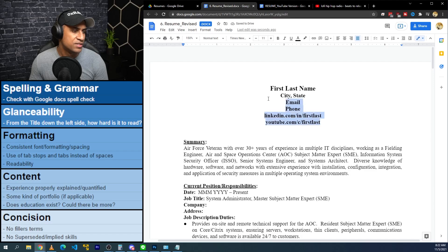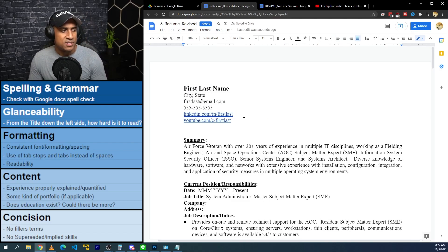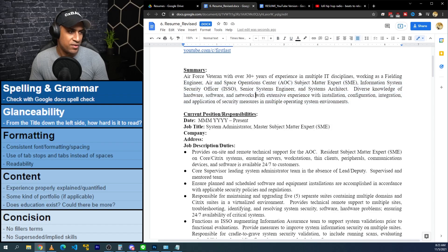I might decrease the font size to normal and do something like this. It's okay to have links in your resume — when people are viewing it, it'll likely be a PDF anyway. YouTube can be nice because it lets them preview your personality. So the revised summary now reads: 'Air Force veteran with 30 years of experience in multiple IT disciplines, working as a fielding engineer, Air and Space Operations Center Subject Matter Expert, ISSO, Senior Systems Engineer, and Systems Architect. Diverse knowledge of hardware, software, and networks with extensive experience in troubleshooting, configuration, integration, and application of security measures in multiple operating systems.' This looks much better.